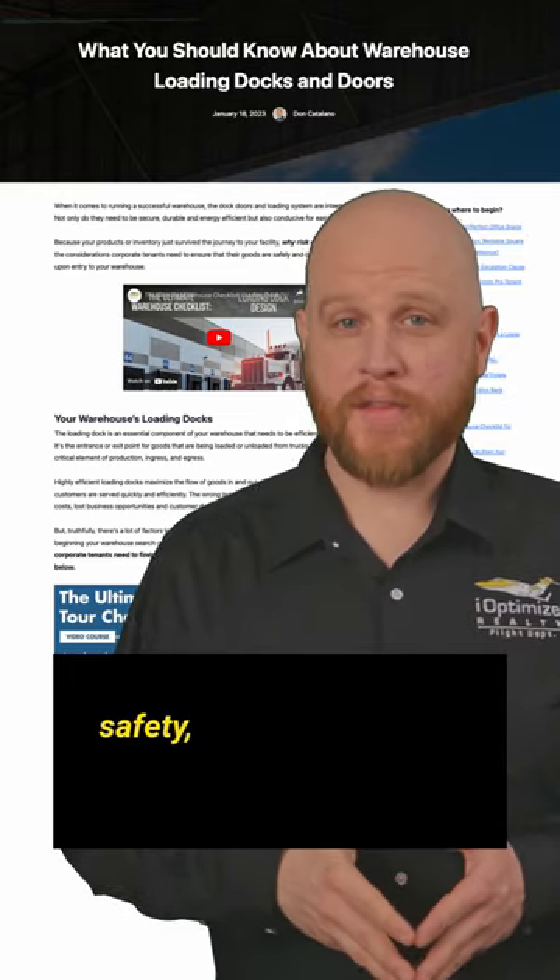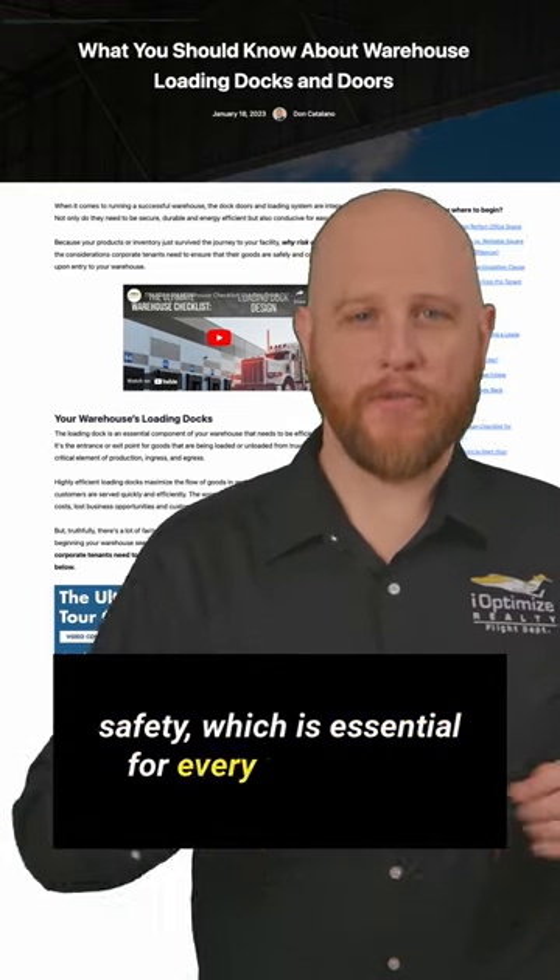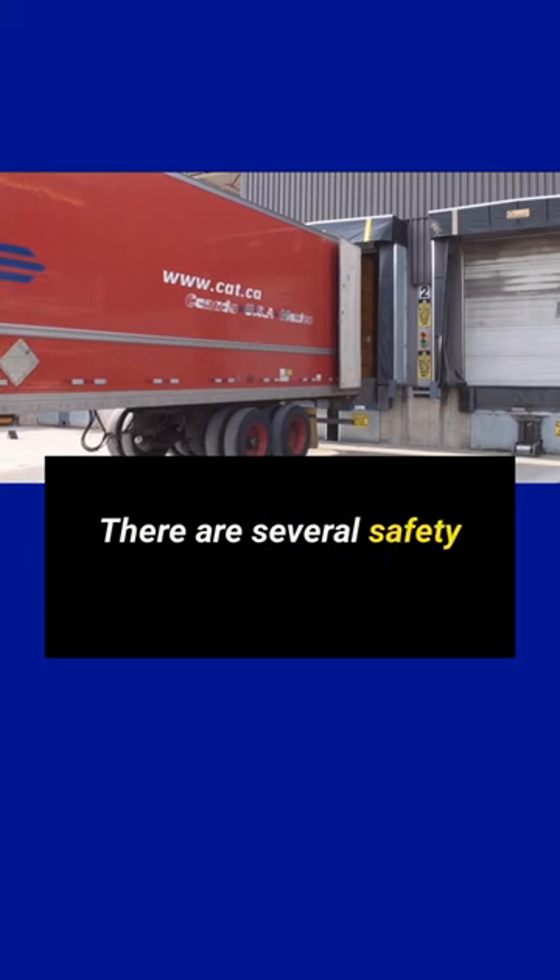Welcome to our video about loading dock safety, which is essential for every warehouse. There are several safety features that can make your loading dock safer and more secure.